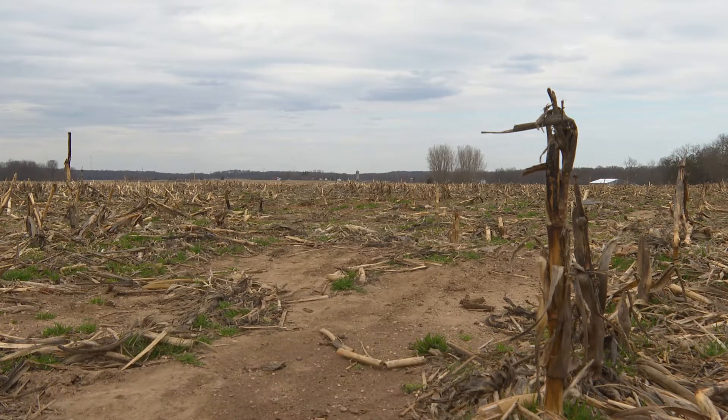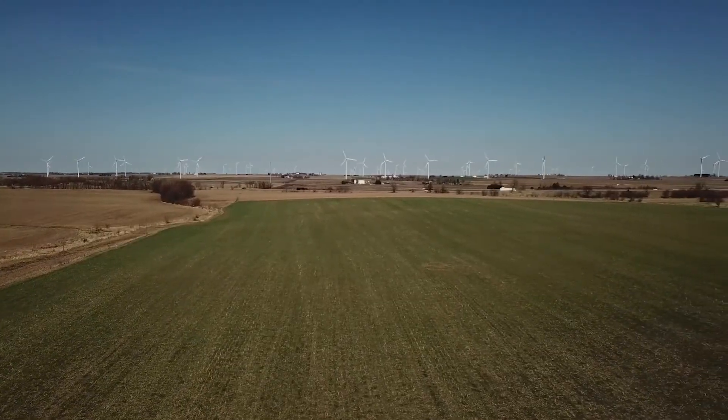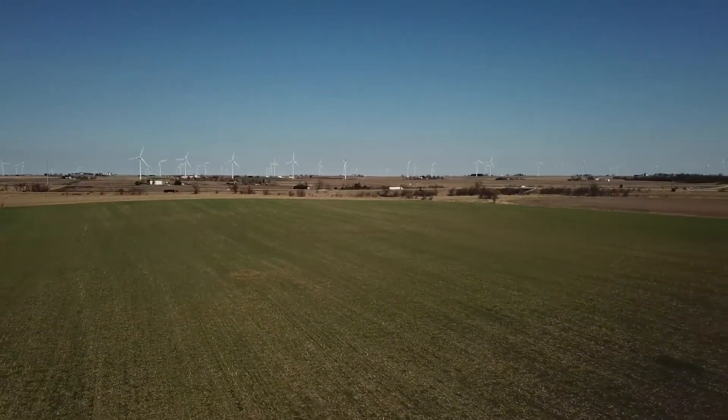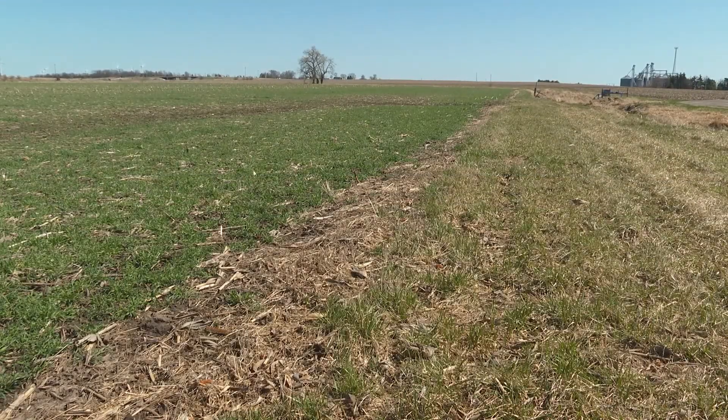There are two big enhancements for our 2021 program. Farmers who have implemented these practices after 2012 will now be eligible to enroll in our program, and we've significantly enhanced our eligible geography for the 2021 season.